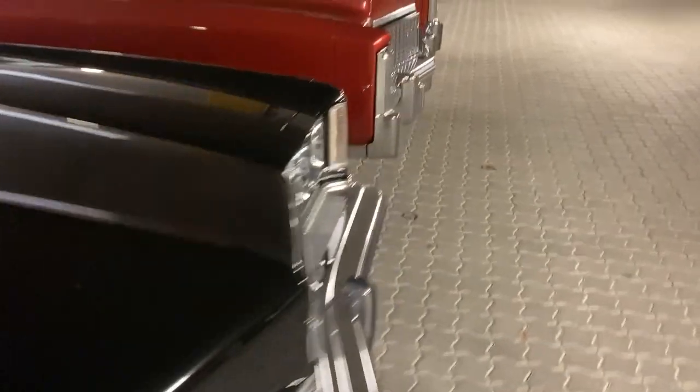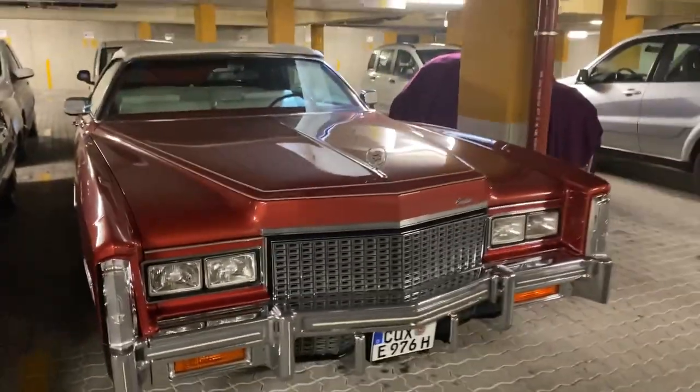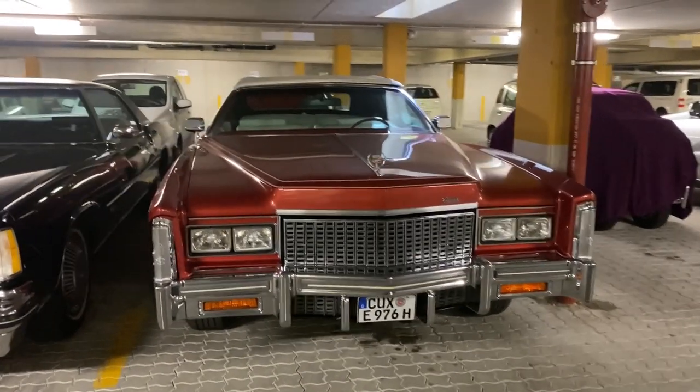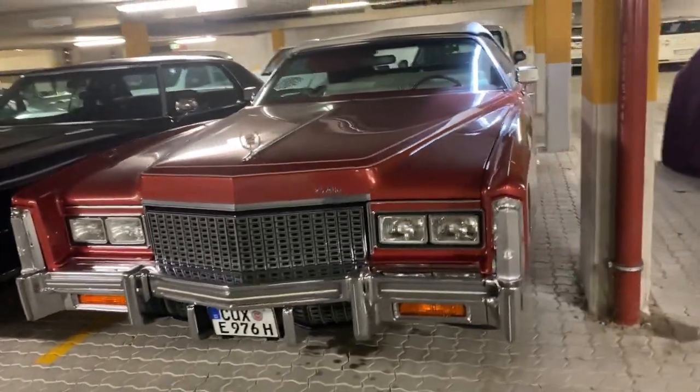It has a wonderful vinyl roof, the whole body is free of rust, and I really love it because it has a Flowmaster exhaust system — it's really the loudest one here. And this one is definitely the gem of my collection: it's a 1976 Cadillac Eldorado convertible with only 3,000 miles. That's unbelievable.